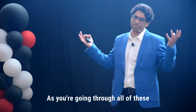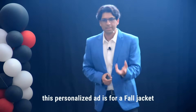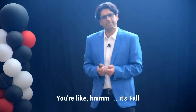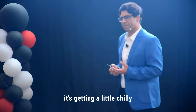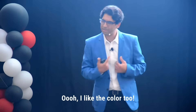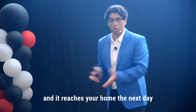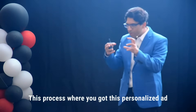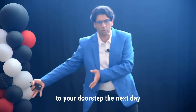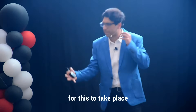As you're going through all of these electric heater options on your online shopping platform, you see this ad — a personalized ad for a fall jacket. You think, it's fall, it's getting a little chilly, I have this event to go to, maybe I should check out this jacket. You like the color too, so you order the jacket and it reaches your home the next day. This process where you got that personalized ad and the jacket delivered to your doorstep the next day — a lot happened in the background for this to take place.